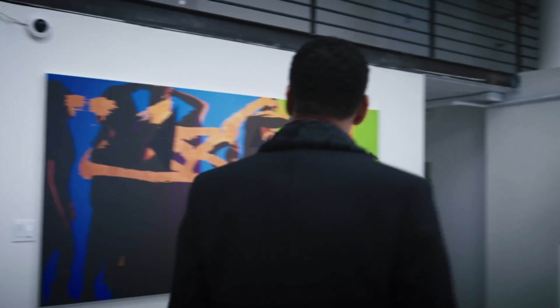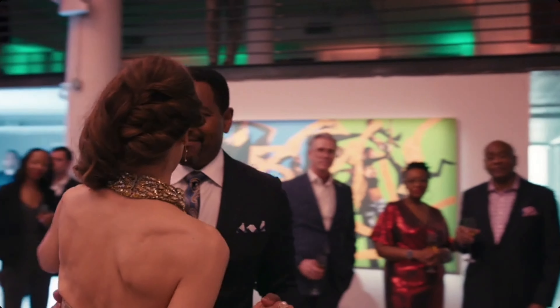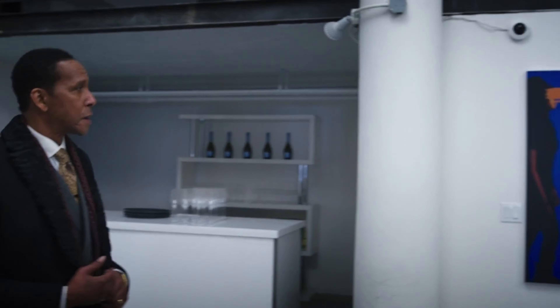Thank you so much for joining me for Life and Art. If you would like to support, be sure to subscribe to this channel, like this video, and follow me on social media. You can purchase my work through Maddox Gallery.